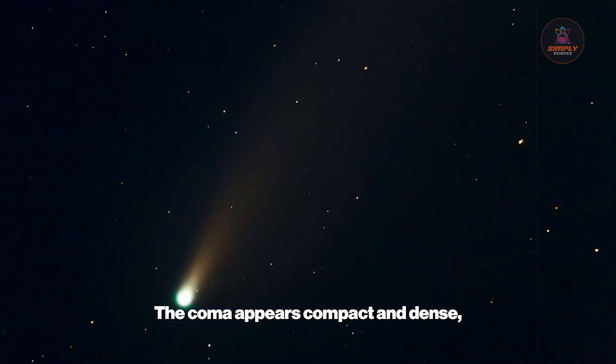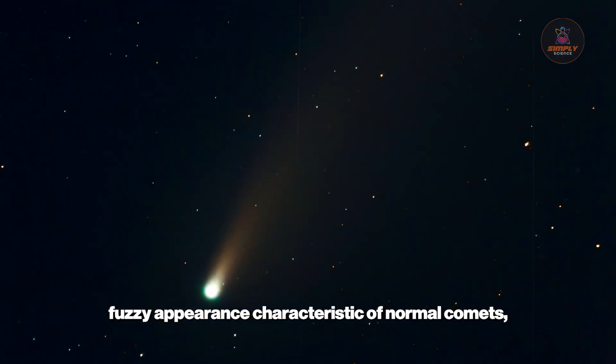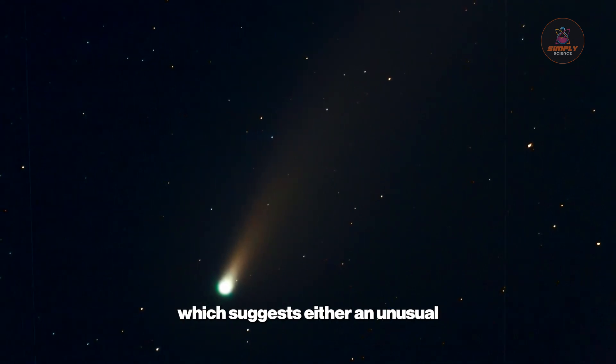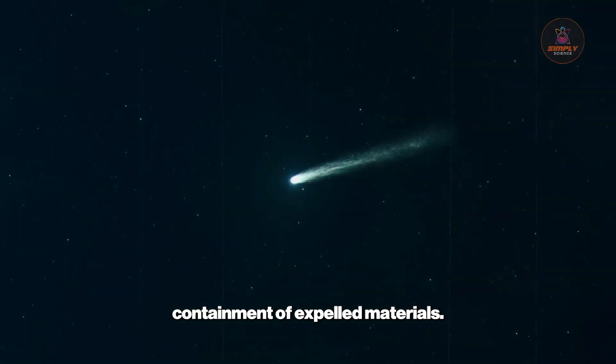The coma appears compact and dense, rather than the diffuse, fuzzy appearance characteristic of normal comets, which suggests either an unusual composition or maybe even artificial containment of expelled materials.